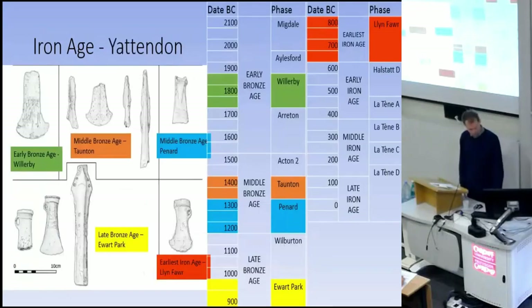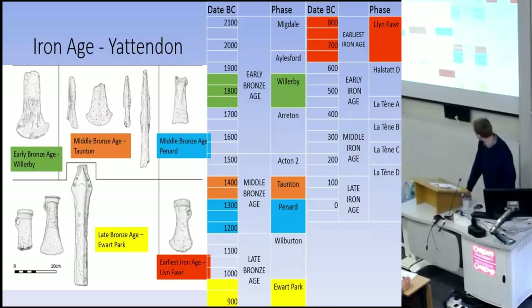These are some of the objects from Jattendon, which we've already heard about. The hoard has at least five different periods represented: an early Bronze Age flat axe, things from two Middle Bronze Age periods, late Bronze Age swords and axes, as well as an earliest Iron Age axe. About a thousand years separates the earliest and latest objects, with lots of other periods in between.